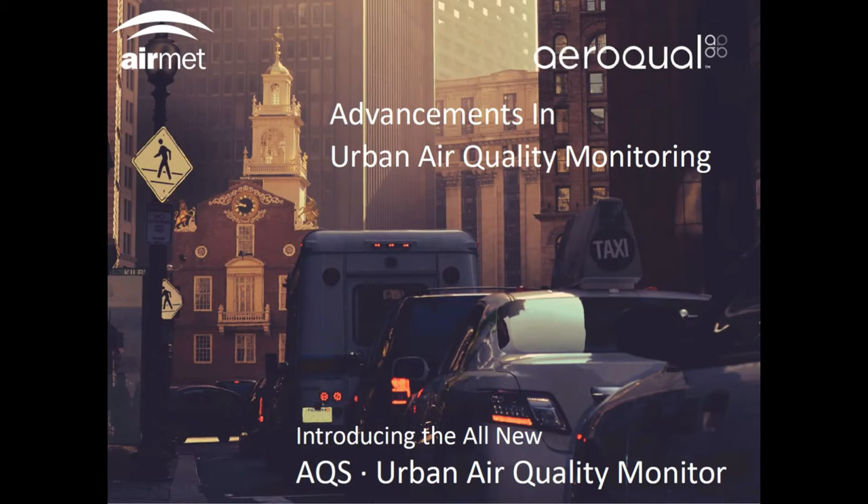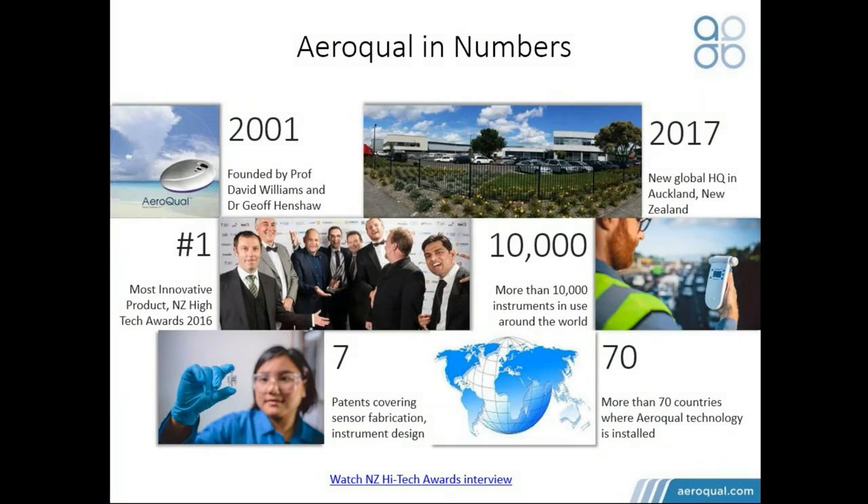Welcome everyone to this presentation on advancements in urban air quality monitoring. Over the last couple of years, there's been a lot of advancements in technology, with air monitoring technology coming faster, smaller, and connections are more modern, platforms are more slick to use. This has opened up new opportunities for air quality professionals looking to answer questions that weren't answered in the past.